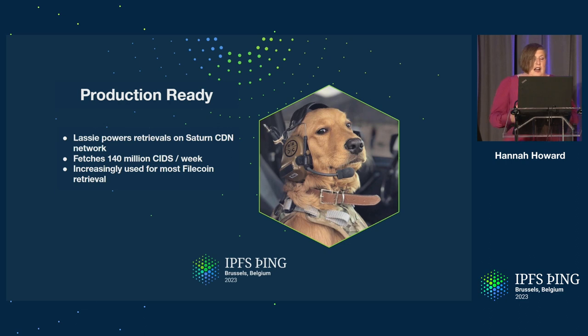We're increasingly recommending Lassie as the easiest way to download your data from Filecoin. We originally started as simply a tool to retrieve from Filecoin, but we realized along the way that these networks aren't that different and you should just be able to get data from everywhere. We have a full team focused on ironing out the remaining bugs and improving performance — we're invested for the long term. The one area with a little work left is documentation, and that is also improving soon.